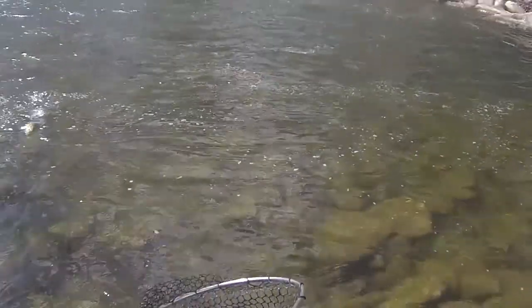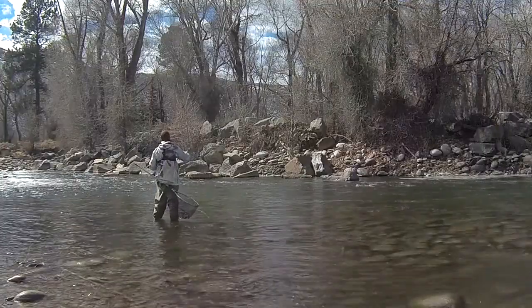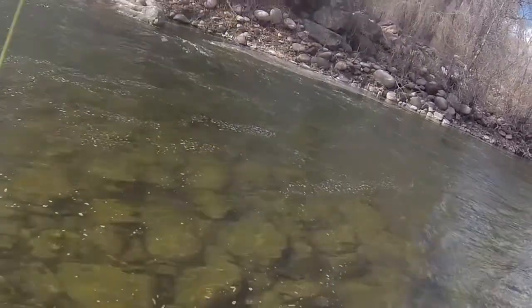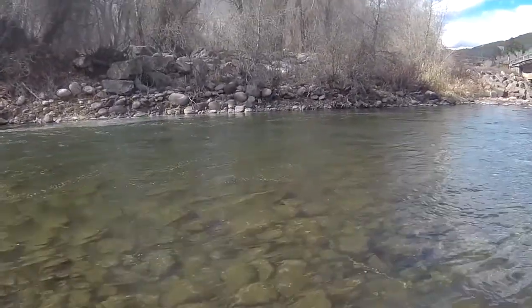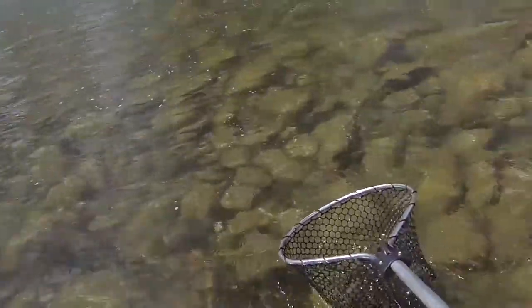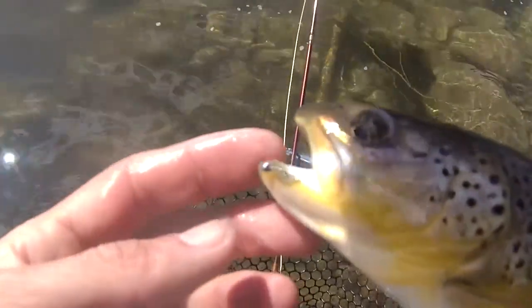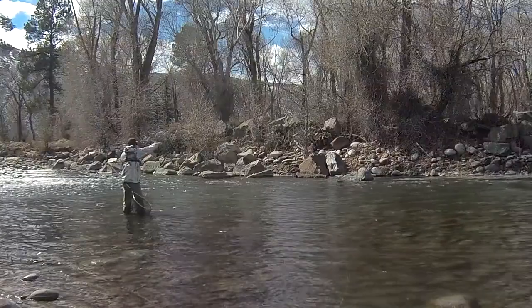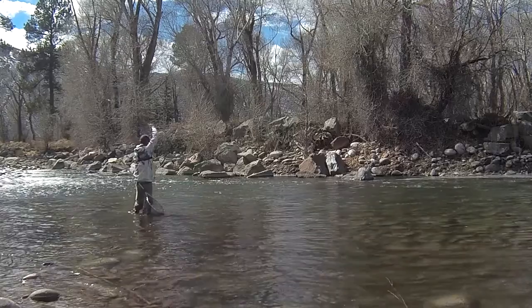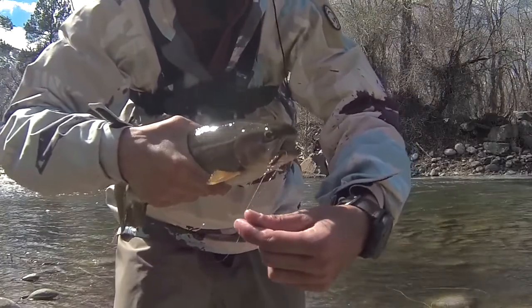Little ones are just hammering that stone fly. There we go — fish on! On that big stone fly, March 13th.